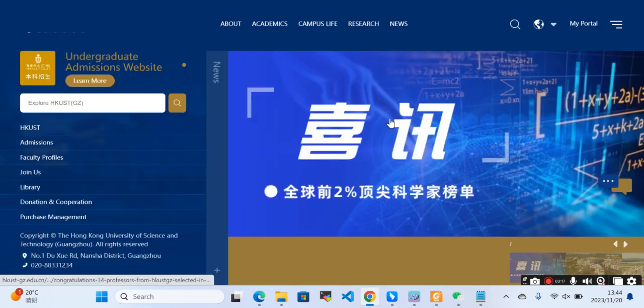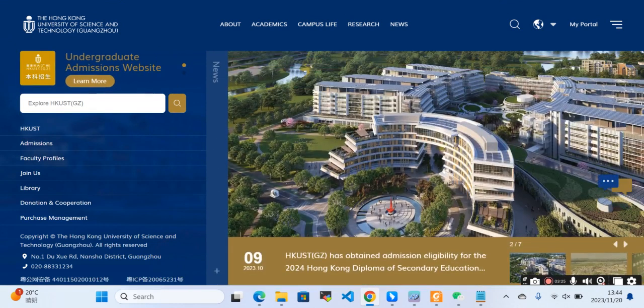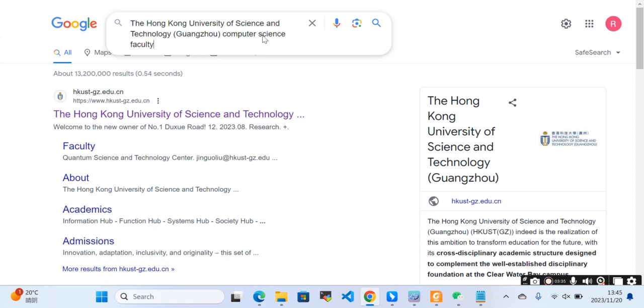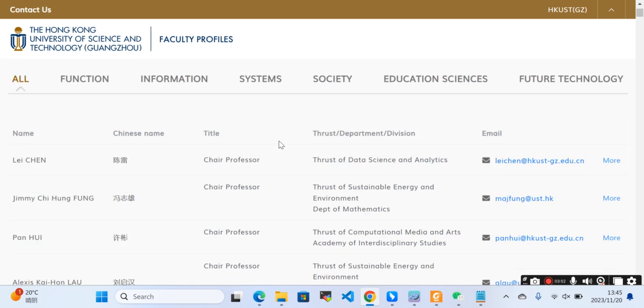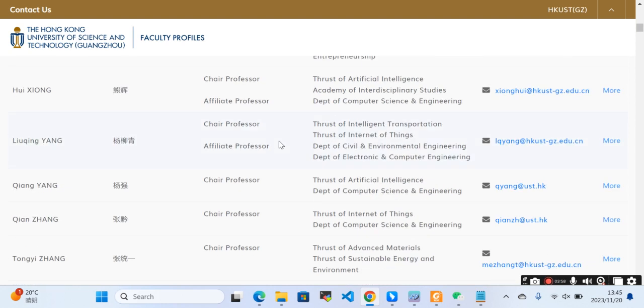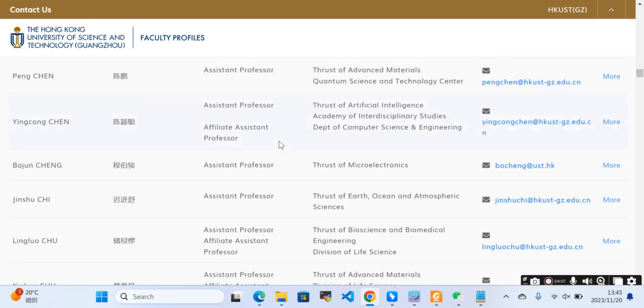This university is offering PhD positions with a good amount of scholarship. You can search for specific fields, for example computer science, to find available positions. You can send emails to the relevant faculty and they will respond to you, after which you can apply for a PhD position.